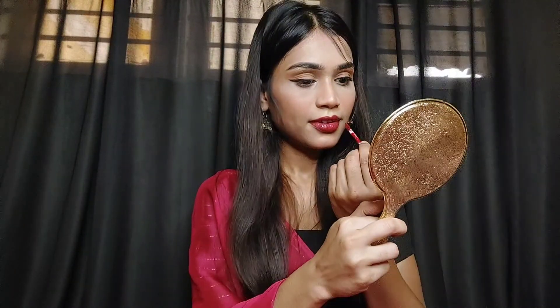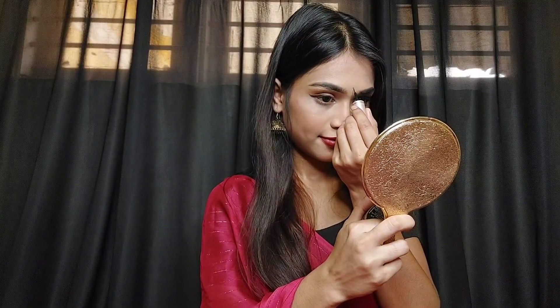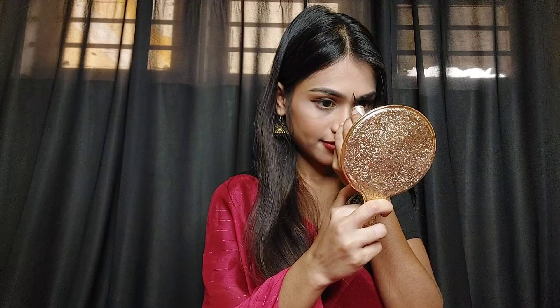After applying the makeup I will use a setting spray to make the makeup long lasting. I'm also putting a little bend on the eyeliner as a finishing touch. After that, my makeup is completely finished and I really like this look.